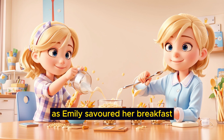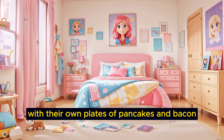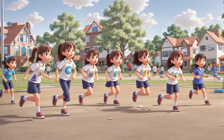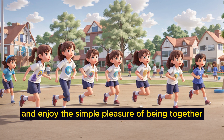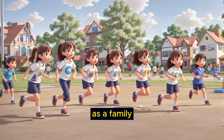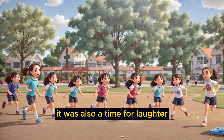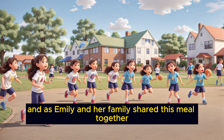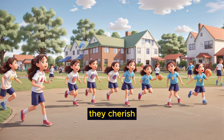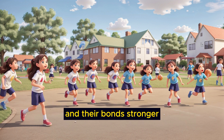As Emily savored her breakfast, her parents would sit down at the table with their own plates of pancakes and bacon. They would chat about their plans for the day, share stories, and enjoy the simple pleasure of being together as a family. Breakfast time was not just about delicious food — it was also a time for laughter, love, and connection. And as Emily and her family shared this meal together, they cherished the special moments that made their mornings brighter and their bonds stronger.